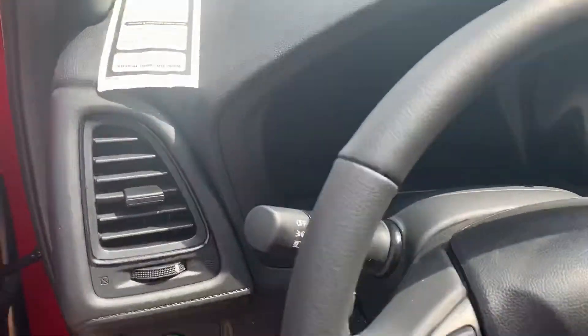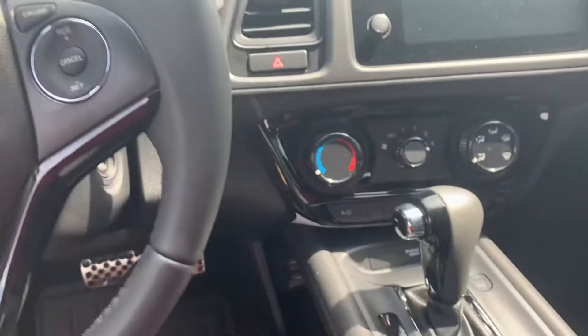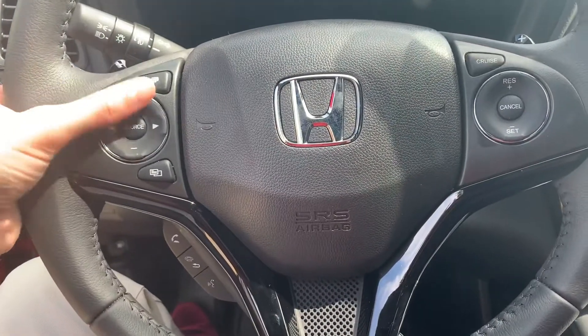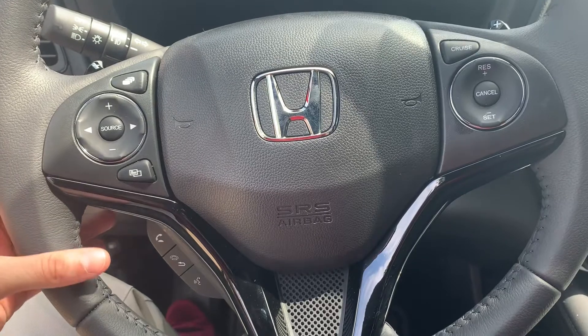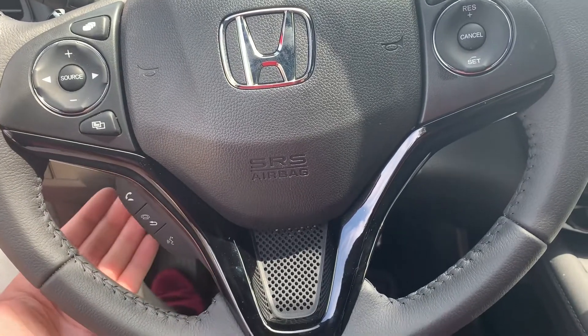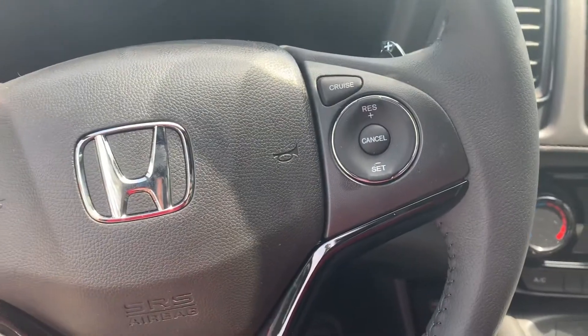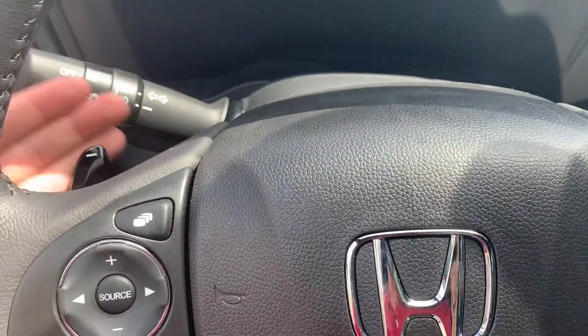You'll have the leather-wrapped steering wheel and shift knob. Steering wheel controls to cycle through your media sources and control the volume, answer phone calls, and use voice commands. Cruise control buttons are also included, as well as paddle shifters.